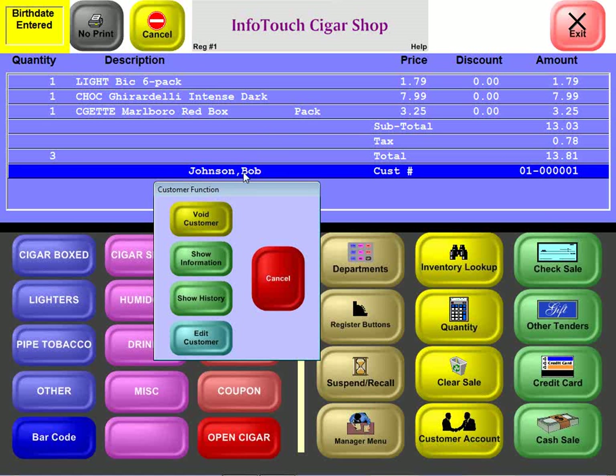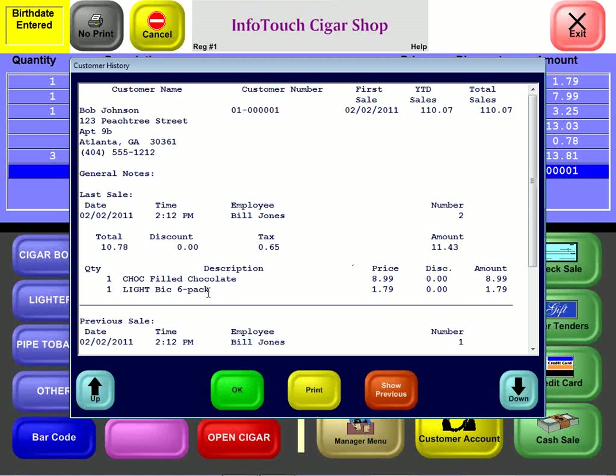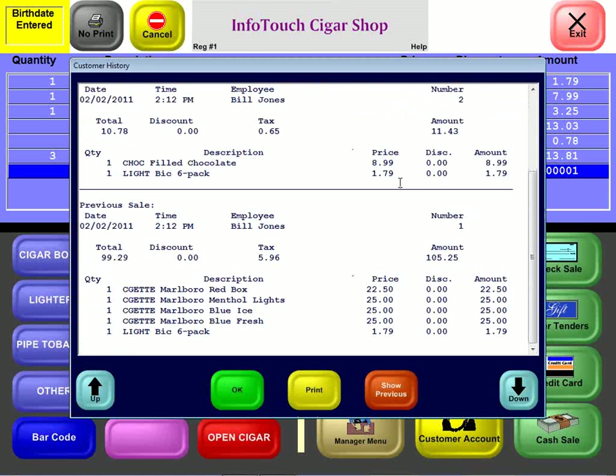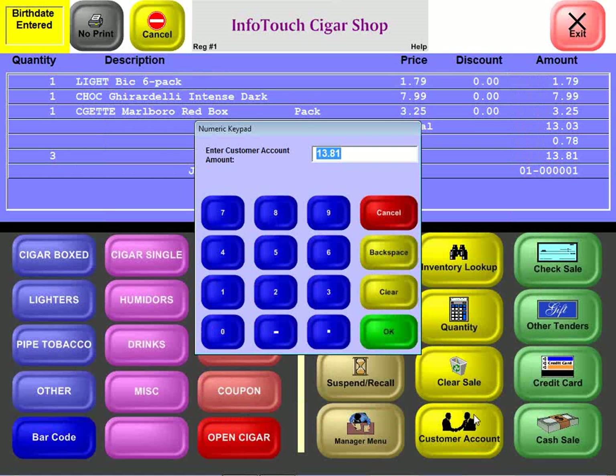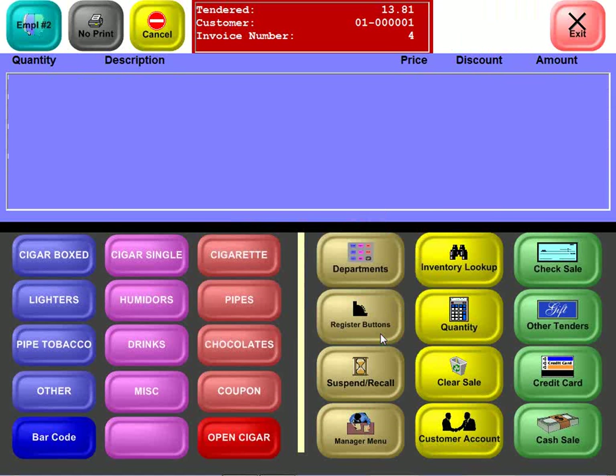Touching the line with Bob's name lets us view his most recent sales history — his last transaction and previous visits going back in time as needed. Bob wants to put this on his account, which we can do by hitting the customer account button. He has plenty of credit available, so the sale is made and an additional amount will appear on his next statement.